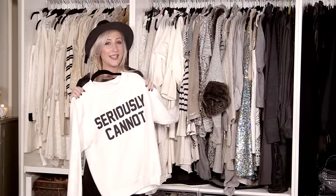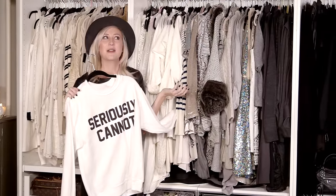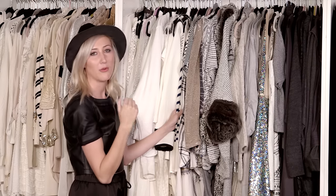For those days when you just can't even — am I right, ladies? I have like 6,000 striped shirts, as you can see, because I'm basically Where's Waldo of fashion.